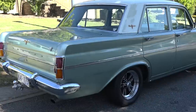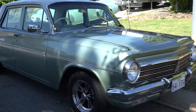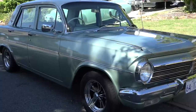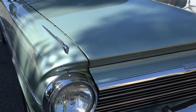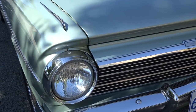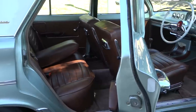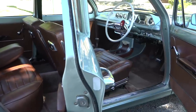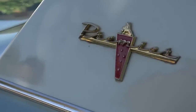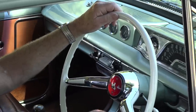This is my '64 EH Premier. I bought it in 1966, after I started my apprenticeship on them in 1963, and when I saw them in the showroom I thought, that's the type of car I want. I bought it and I've had it ever since. I used it as my own wedding car, then brought my daughters home when they were born in it at the old Canberra Hospital, and then we used it for their weddings.